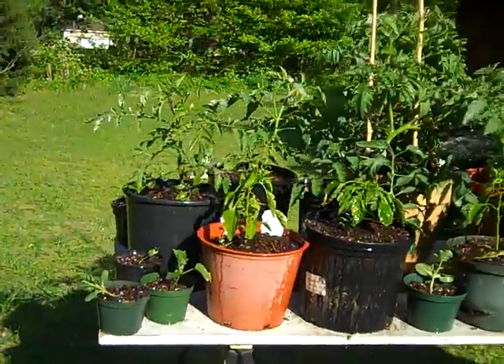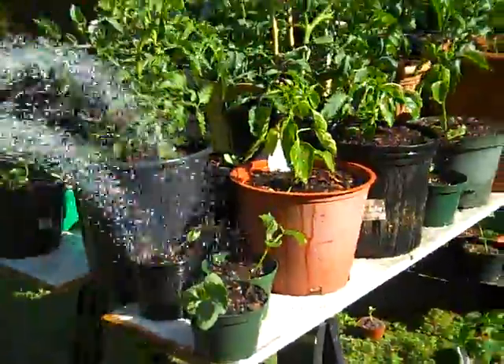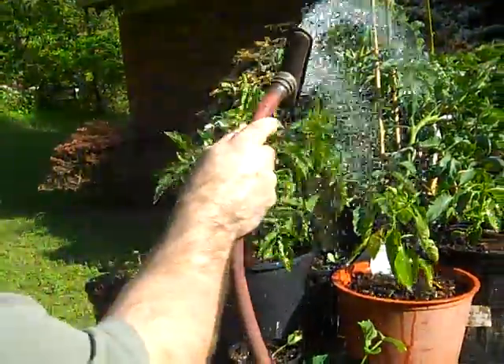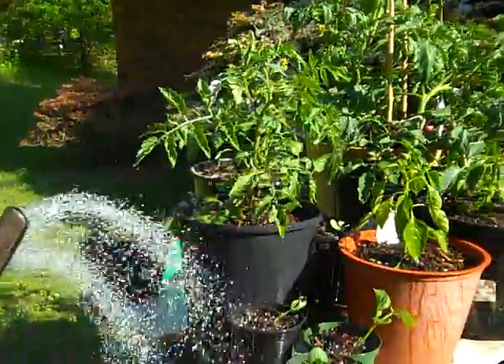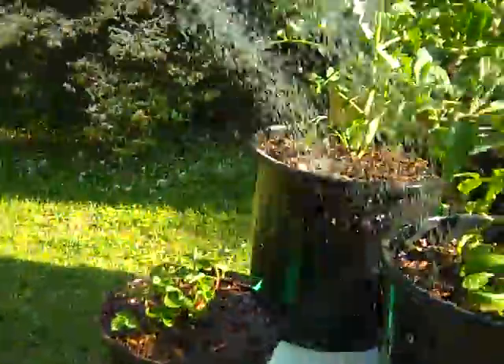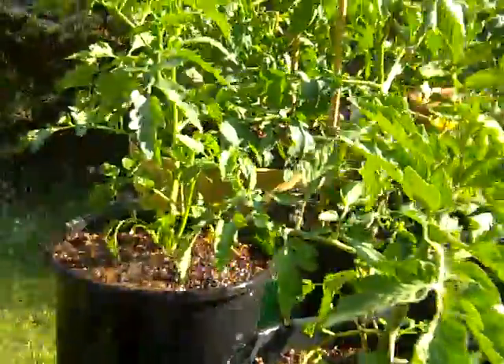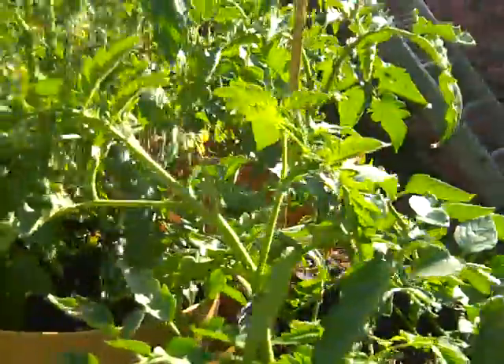We've got a few other additions. I think these are watermelon right here. I've got to be gentle with those. These are peppers, tomatoes, strawberries. Let's see, there's one of these is called a mortgage lifter tomato plant.